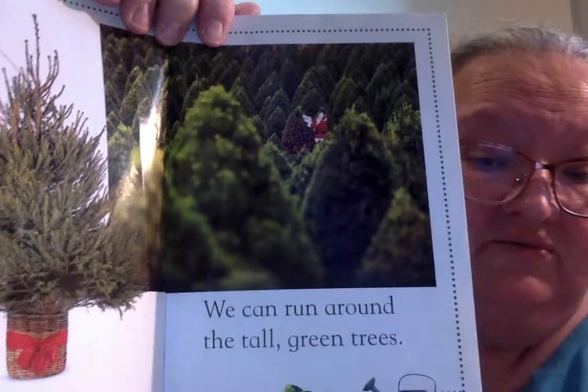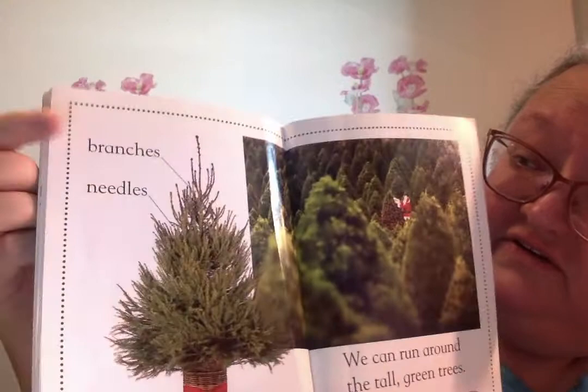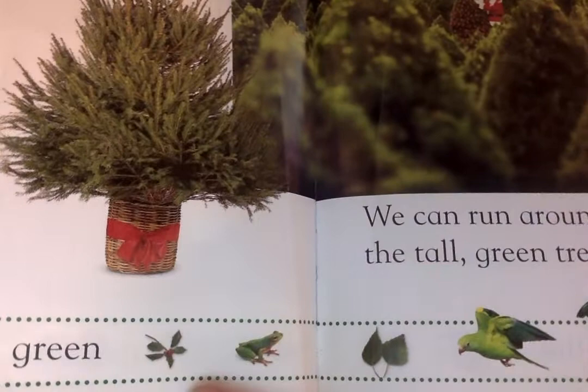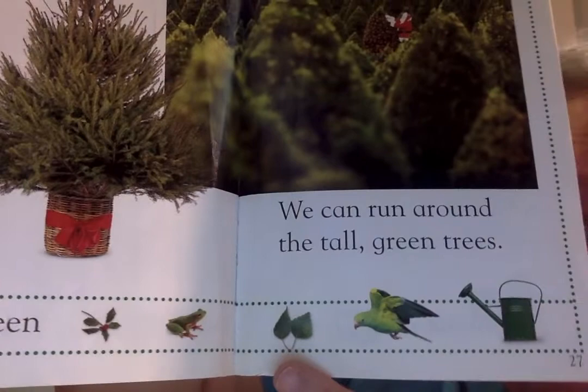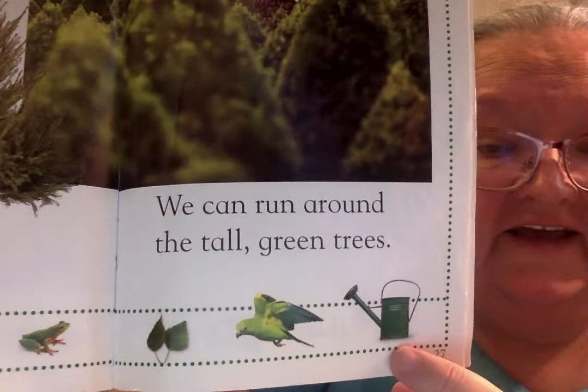We can run around the tall green trees. You see a little picture in the middle there. Up here we see the branches and the needles. Down here you see a green apple, some green leaves, a green frog, different kind of leaves, a pretty green bird — I think that's probably a parrot — and a green watering can so you can water your garden.